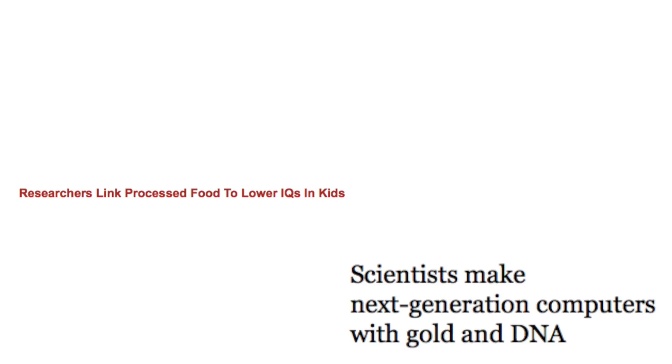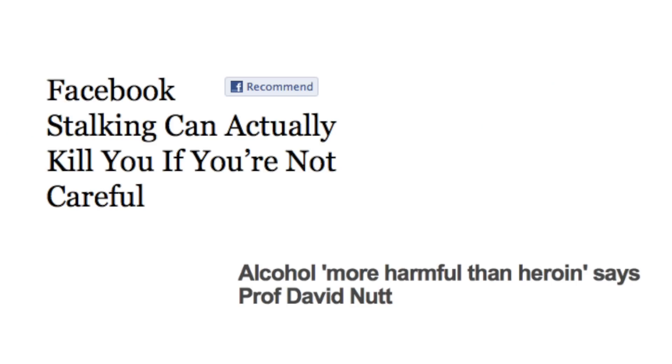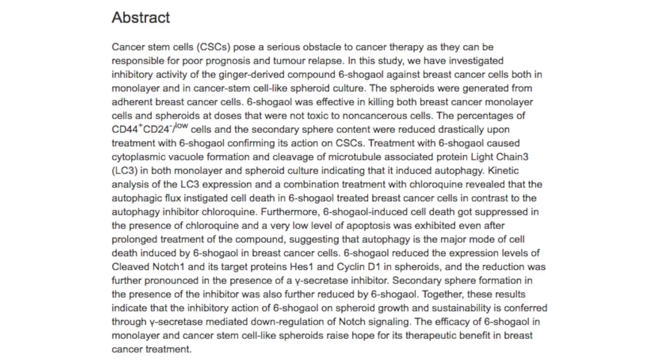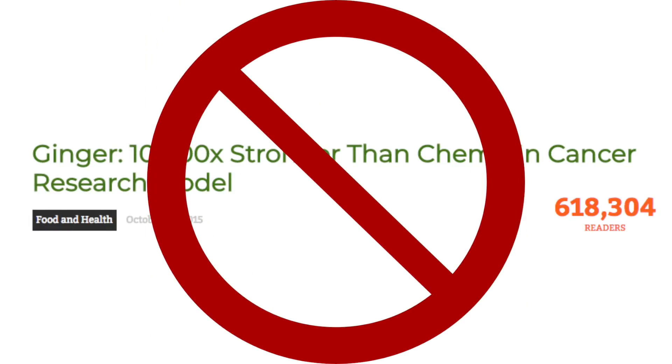For a scientist, there's maybe nothing more frustrating than seeing yet another clickbait news article go by talking about a new paper that just came out. The titles massively sensationalize the content, and often the entire article is based on the abstract of the paper. Then the title of the article is spread around as fact when the reality is that if you read the paper, it has nothing to do with what the article claims.